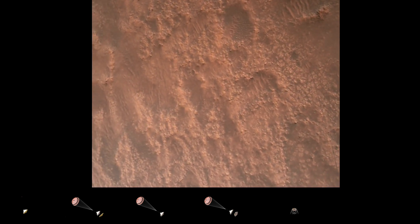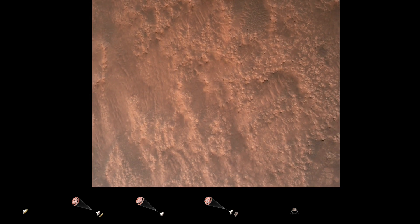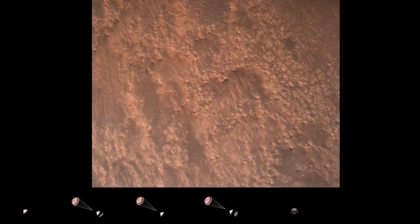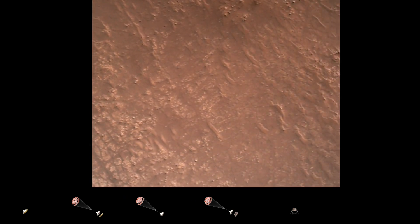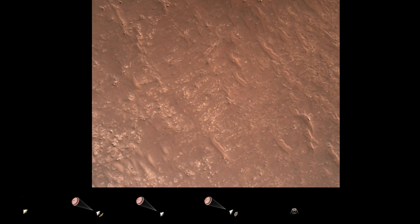Hazard avoidance, bravo. We have completed our terrain relative navigation. Current speed is about 30 meters per second at an altitude of about 300 meters off the surface of Mars.